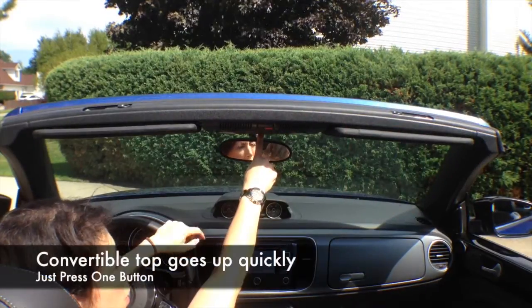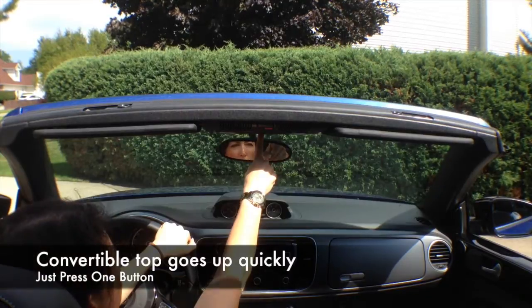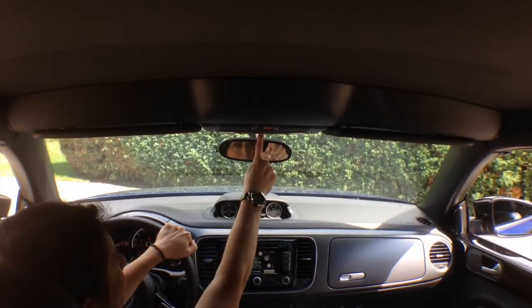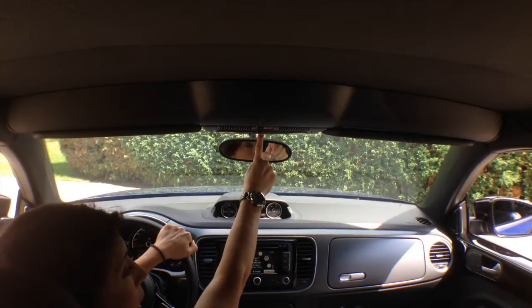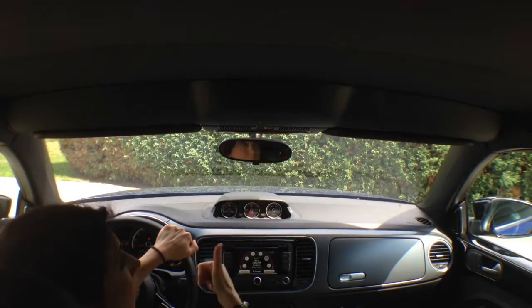Just push the button — the top goes up very quickly, followed by the windows. This is awesome. Easy to use. And there you go.